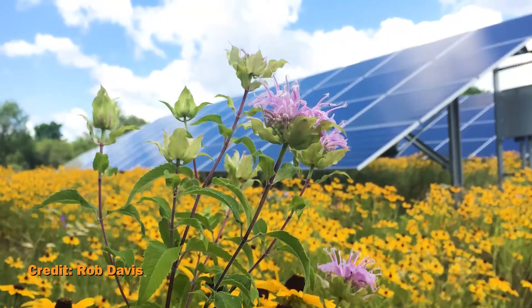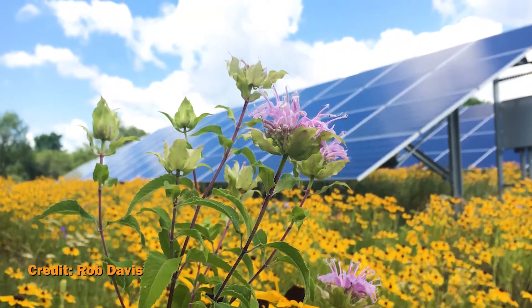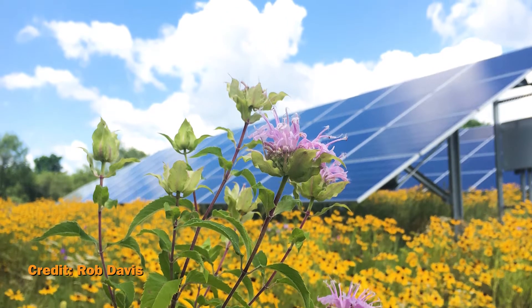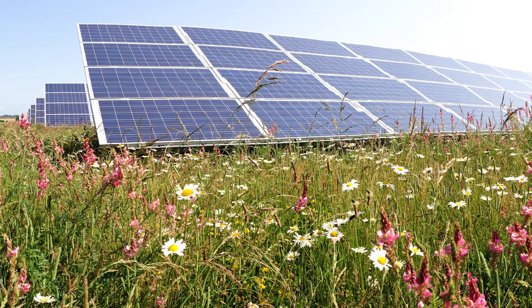Pollinator-friendly plants can benefit solar installers too. Although they require more maintenance in the first three years, they need much less after that point. The alternative, turf grass, requires endless mowing. Management and maintenance costs of a low-growing native meadow habitat are roughly half that of turf grass mowing and maintenance.